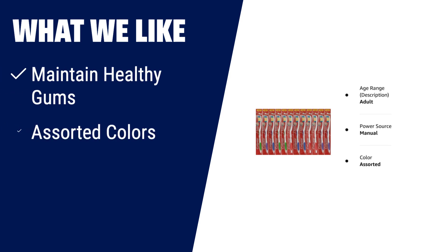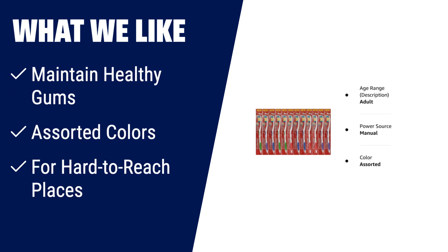What we like: The Colgate Toothbrushes Premier Extra Clean is a pack of 12 toothbrushes that help maintain healthy gums and are designed for hard-to-reach places. With assorted colors, it offers a variety of options for everyone in the family.